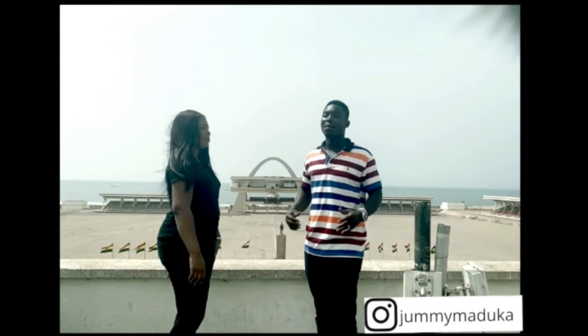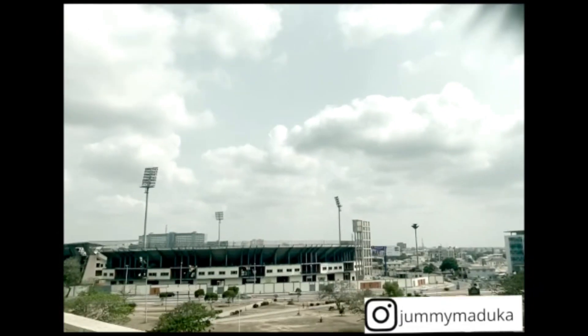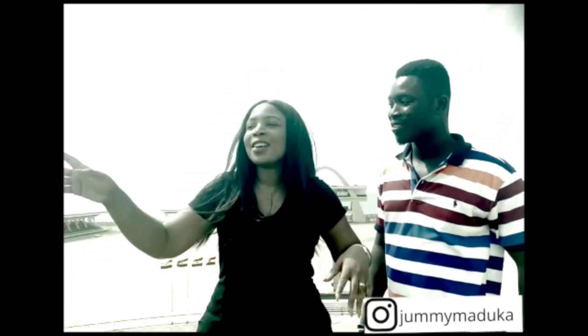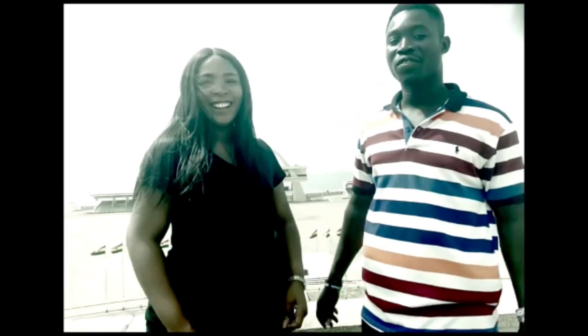Behind us is the national sports stadium. My guide mentioned the upcoming World Cup qualifier between Ghana and Nigeria, saying Ghana is going to show Nigeria where the power lies! The match is actually going to be played in Kumasi, not in Accra. I don't know who to support — I have to support my country, though I'm not really a football fan. Whoever wins, kudos to them!